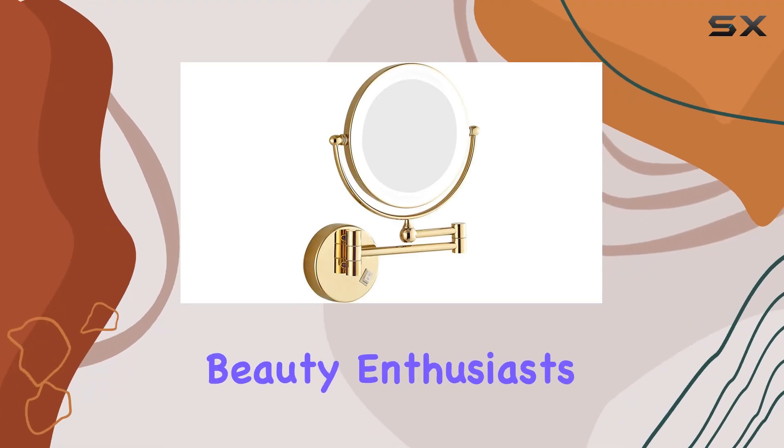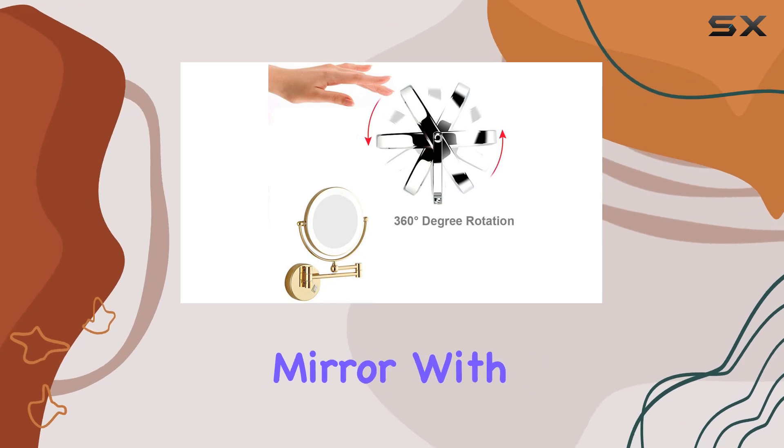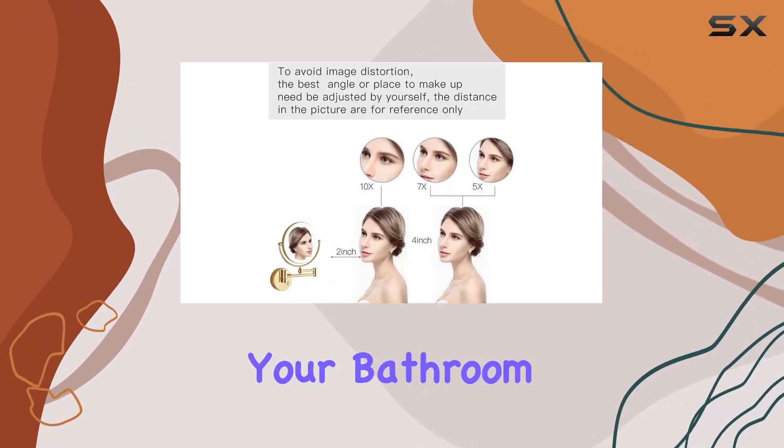Welcome back, beauty enthusiasts. Today, we're diving into the Fugua wall-mounted makeup mirror with LED lights. Let's shed some light on this illuminating addition to your bathroom routine.